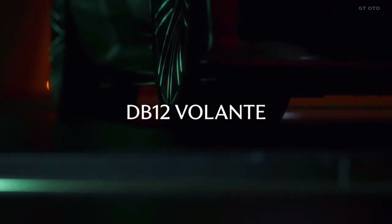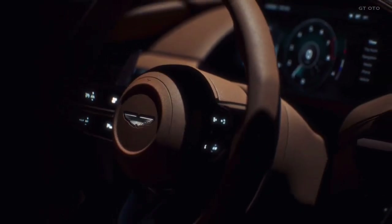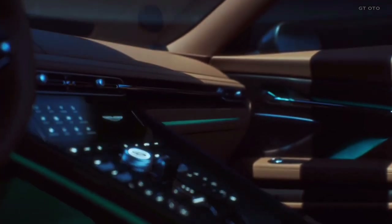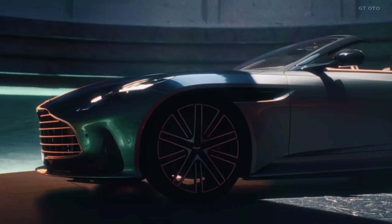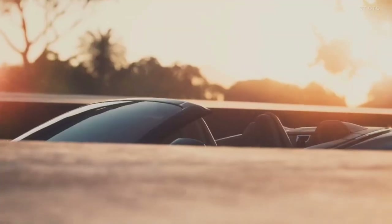Experience the pinnacle of luxury and performance with the Aston Martin DB12 Volante, a masterpiece that redefines open-top driving. Get ready to be captivated by the seamless blend of elegance and exhilaration as the DB12 Volante takes you on a journey like no other.